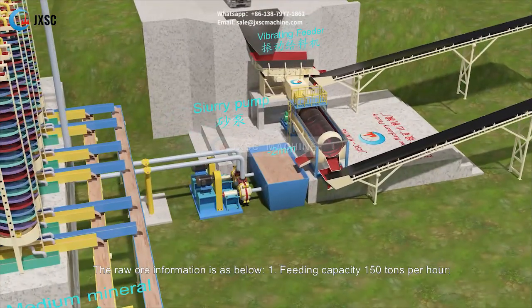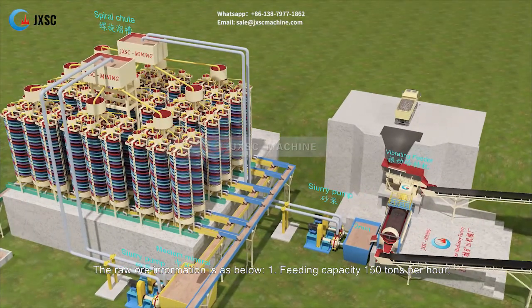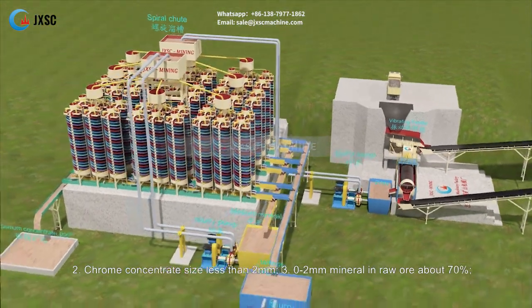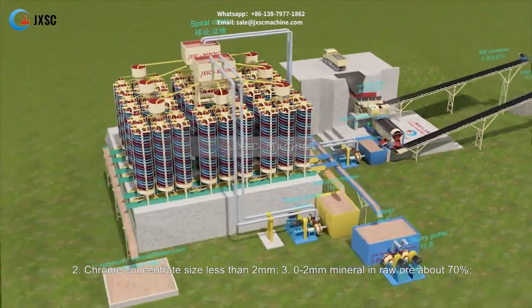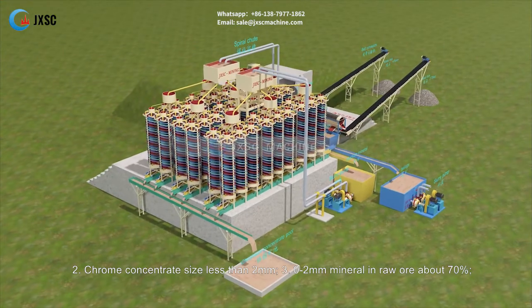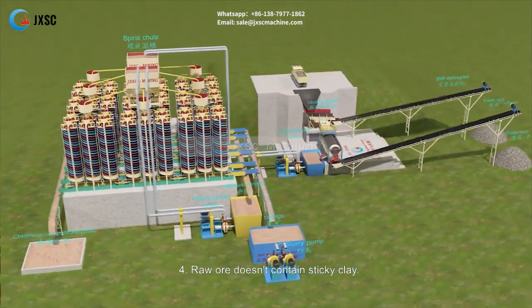The raw ore information is as below: feeding capacity 150 tons per hour; chrome concentrate size less than 2 millimeters; 0 to 2 millimeters mineral in raw ore about 70 percent; raw ore doesn't contain sticky clay.